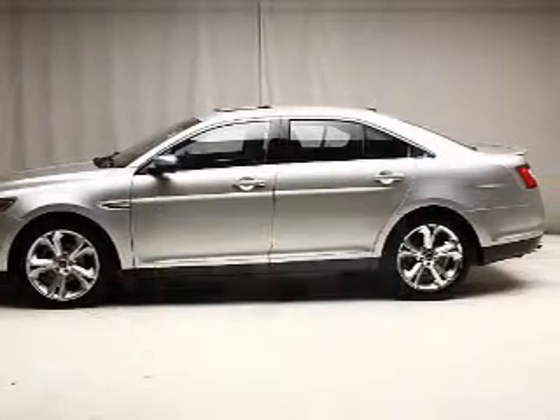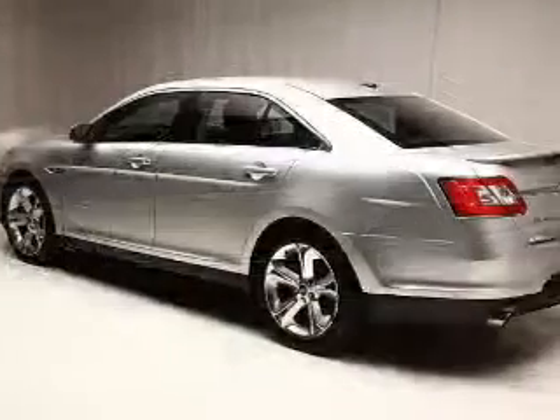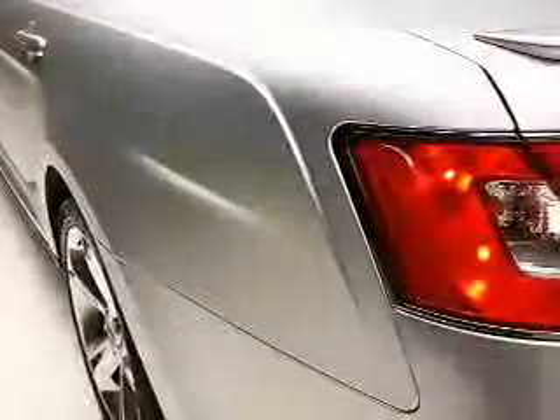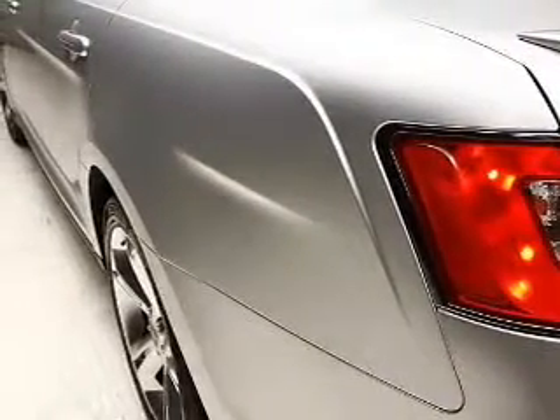The powertrain includes all-wheel drive with a reliable six-cylinder engine connected to a smooth-shifting six-speed automatic transmission. Stand out from the crowd with premium wheels.